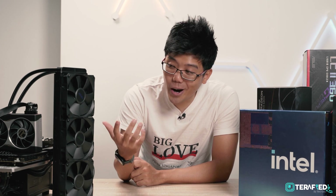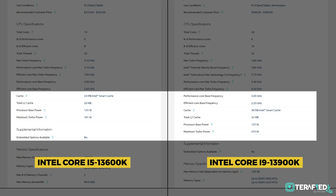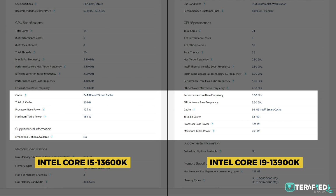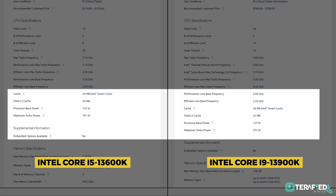But of course, there's a catch. We are talking about thermals and efficiency here, and the Intel chips definitely do draw quite a lot more power. Both the Core i5-13600K and the Core i9-13900K have a processor base power rated at 125W. The difference lies in the turbo boost power — the Core i5 can hit up to 181W while the Core i9 can reach a staggering 253W. In comparison, AMD has a 105W base and 142W boost for the Ryzen 5 7600X, and a 170W base and 230W boost for the Ryzen 9 7900X — quite a difference, especially at the 9-series tier.